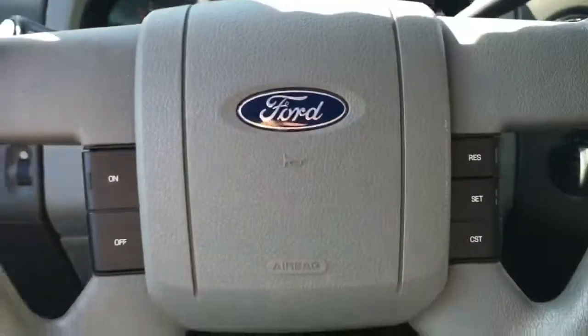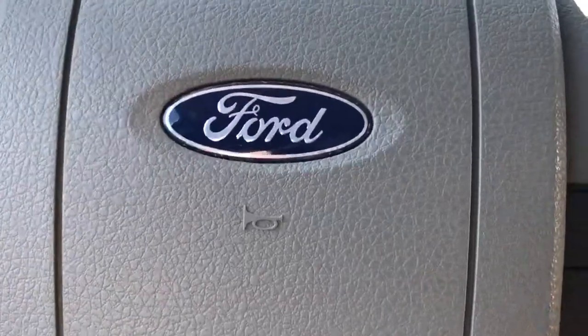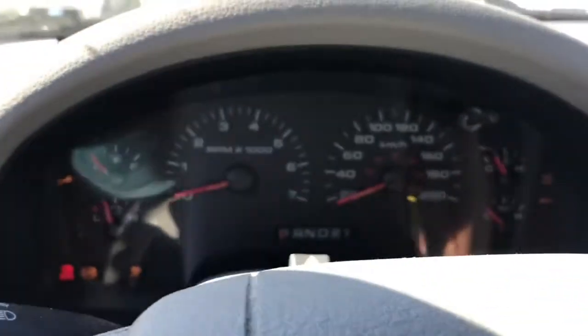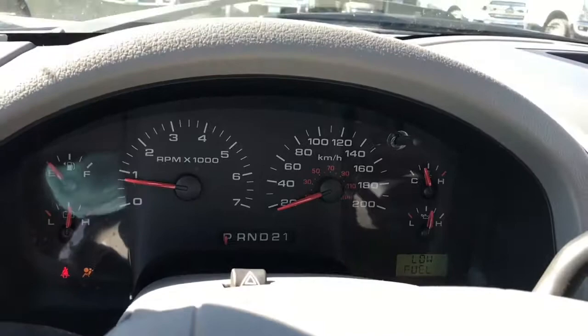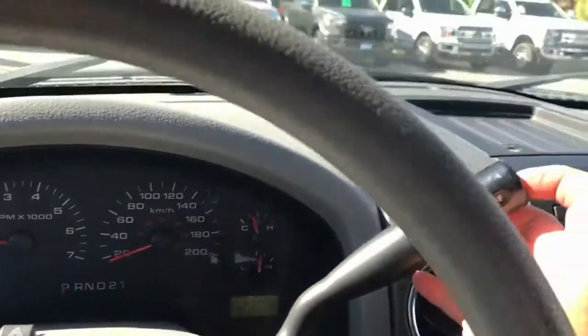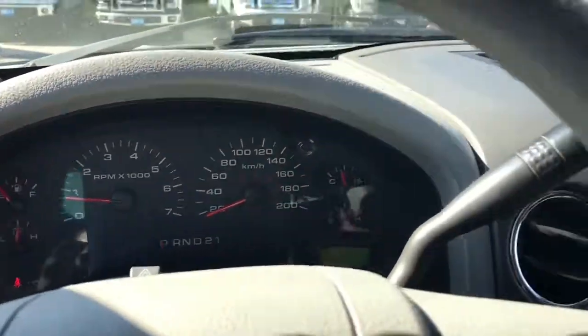On the face of the steering wheel you have your cruise control, and when we start up the vehicle you're going to see any important messages as well as your odometer reading to the right. You have your automatic shifter with overdrive, which appears on the left-hand side, and then you press it again to turn it off.